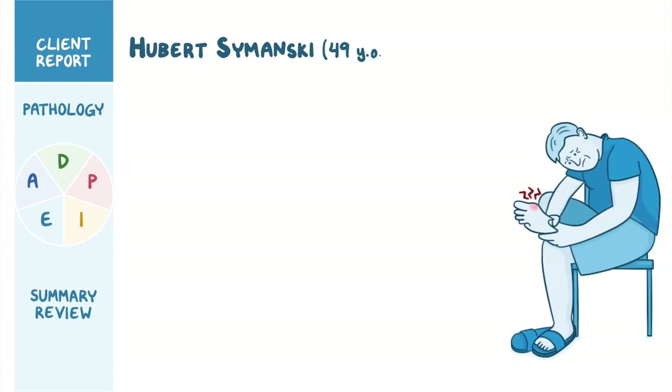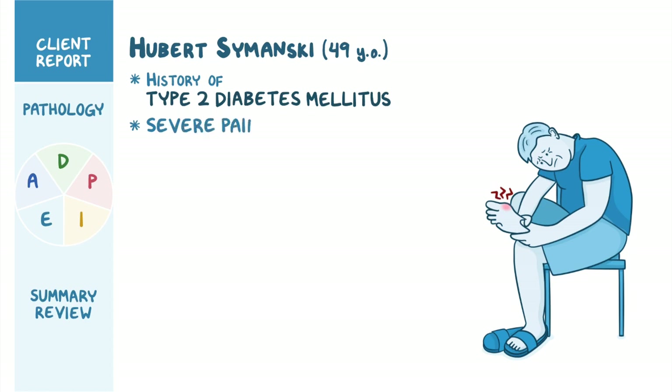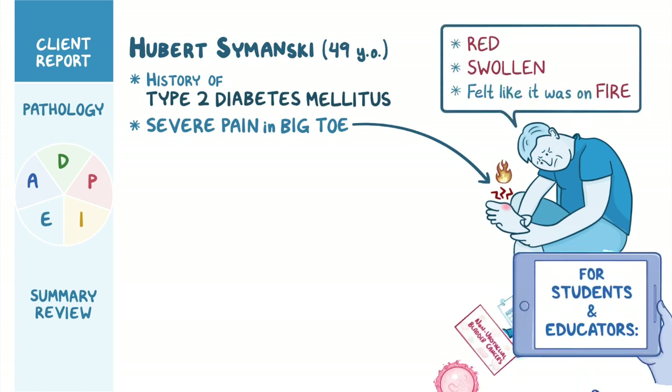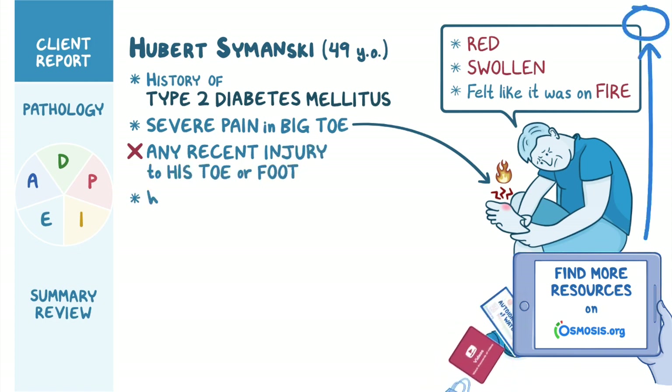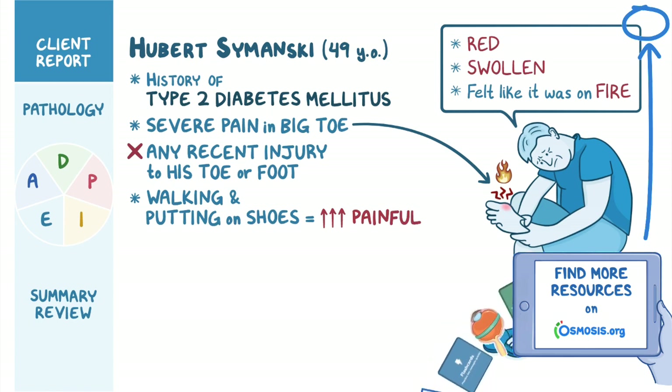Hubert Szymanski is a 49-year-old male client with a history of type 2 diabetes mellitus who presents to the clinic today with severe pain in the big toe of his right foot. He explains that when he woke up this morning, his toe was red, swollen, and felt like it was on fire. He denies any recent injury to his toe or foot. Walking around the house and putting on shoes is very painful, and the only shoes he can comfortably put on are sandals.